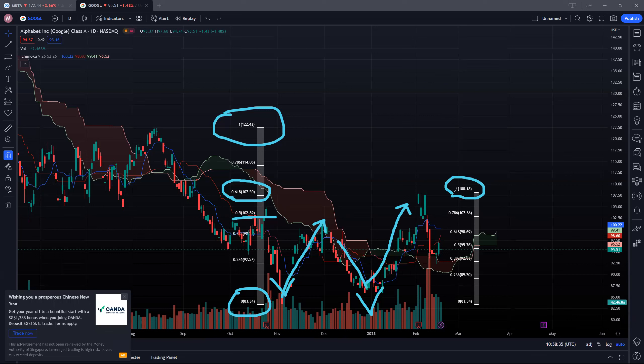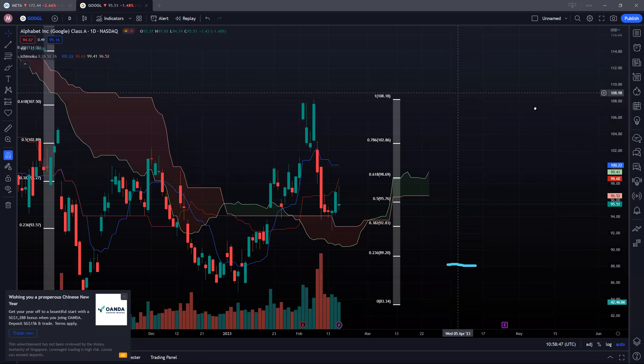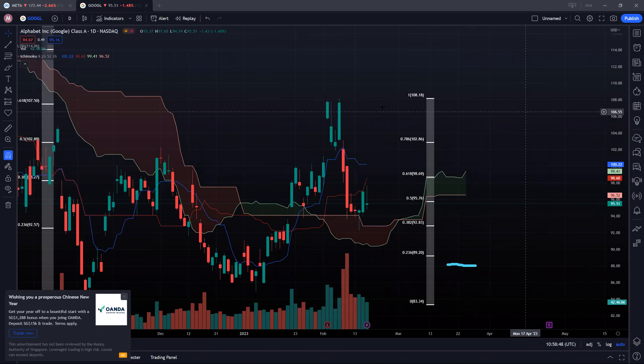Looking at the Fibonacci support, we're watching a pullback all the way towards the 38.2% level at 92.83. Looking closely, you can see that on the way down the cloud acts as a support level — and in fact it did, with many buyers supporting at the cloud support level.